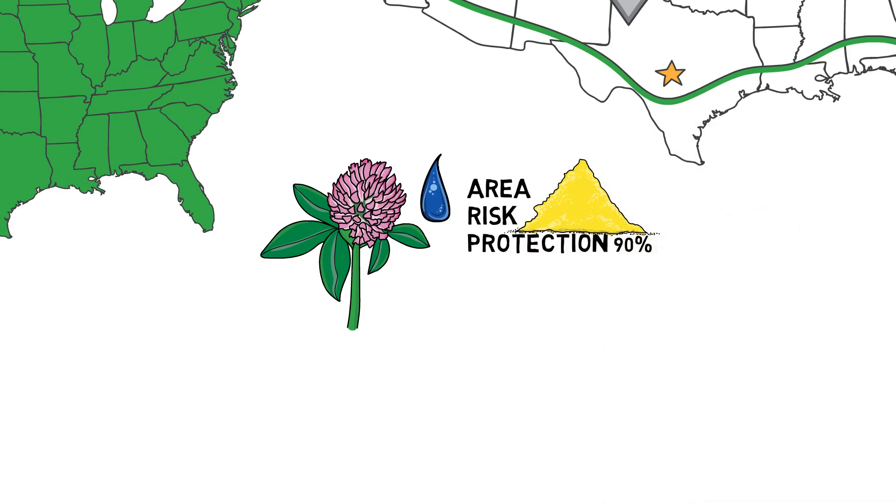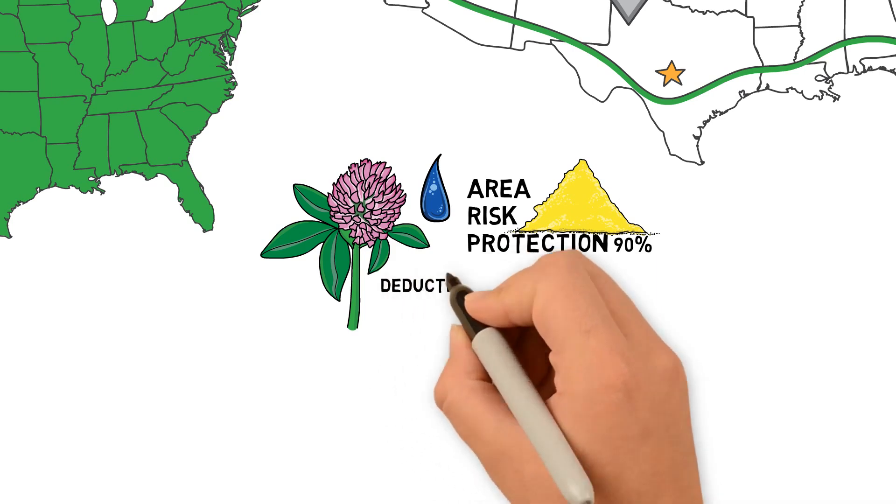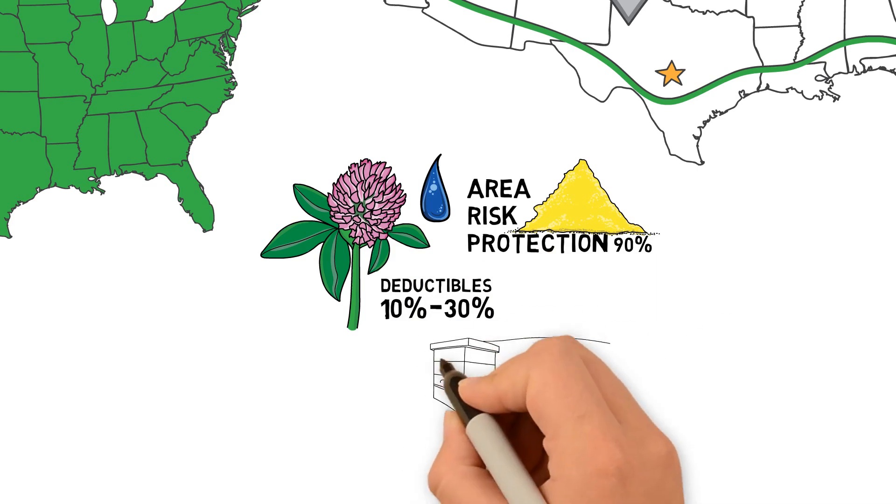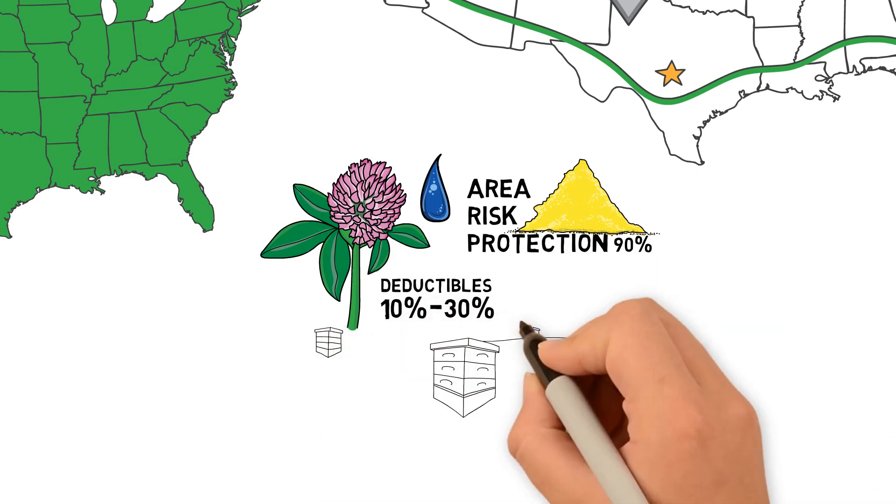You can purchase as high as 90% of a 70-year average rainfall. Deductibles range between 10 to 30%. It is not, however, an individual rain guarantee on the exact location of your colonies.